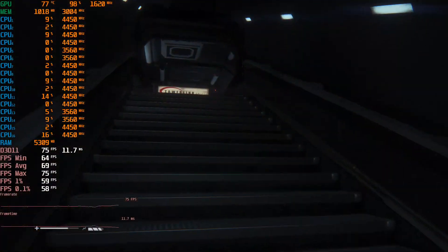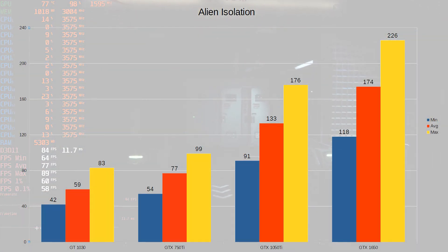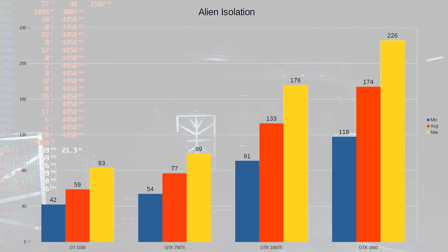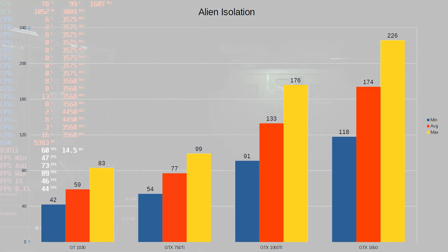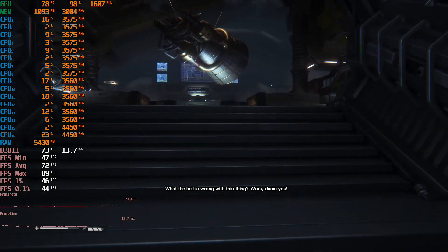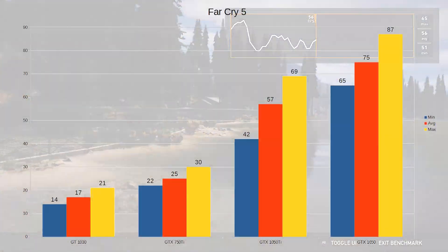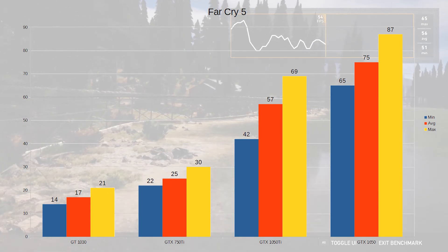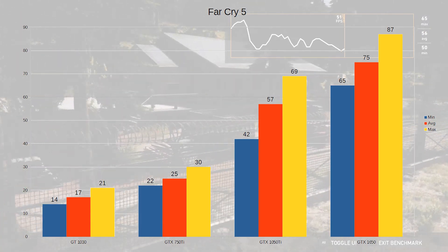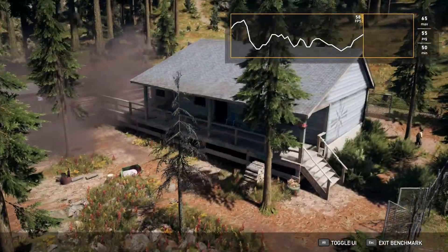Older games like Alien Isolation are perfectly playable on all the cards really, with the 1650 hitting silly frame rates so you can play it on a high frame rate monitor. Even on the GT1030 on Ultra it plays just fine — just knock down a few settings and it's perfectly playable. With games like Far Cry 5, the GT1030 and the 750 Ti can't handle it at all even on low. The GTX 1050 Ti and the GTX 1650 can handle it no problem on low, and knocked up to Ultra these are still getting playable frame rates, as long as you don't want that solid 60.